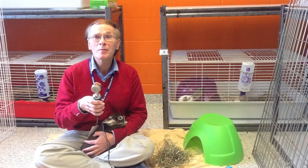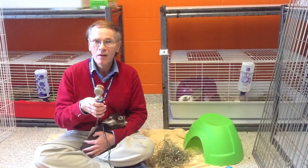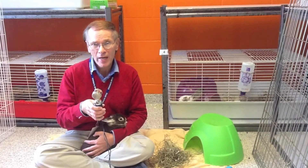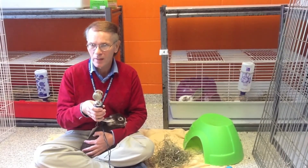We received some great questions about rabbit care on Facebook that we'd like to answer. Nancy asks: what's the best food to feed my rabbit? Well, the key ingredient in any rabbit's diet is fresh hay, and this should be readily available for them to chomp on at all times.